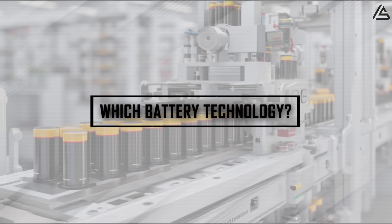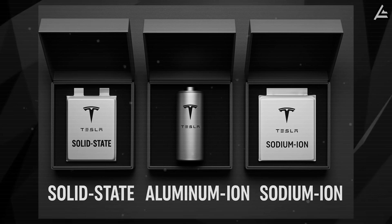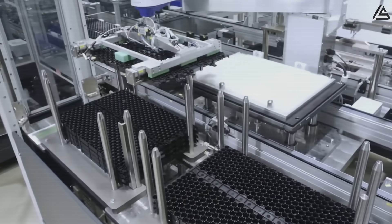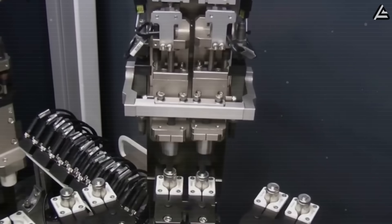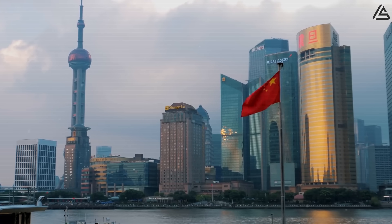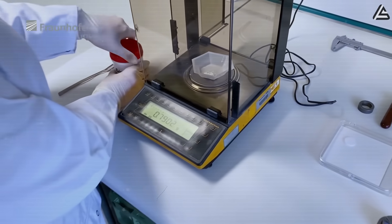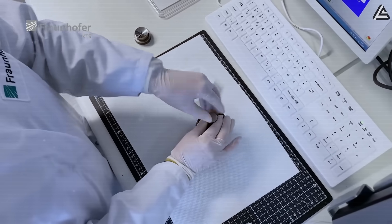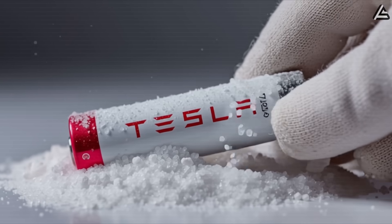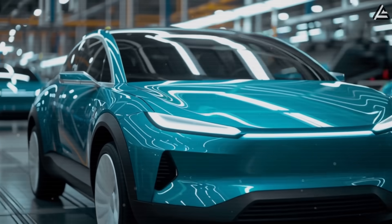Which battery technology is truly ready for mass-market affordable EVs? Aluminum, sodium, and solid-state batteries are directly tackling the high costs and supply limits that lithium-ion cells face in the U.S. While China still controls a $30 billion lithium empire, switching to these alternative chemistries is key for Musk to deliver the $25,000 Model 2 he promised. Sodium-ion batteries are the most ready, expected to power over 2 million Model 2s by end of 2025 or early 2026.